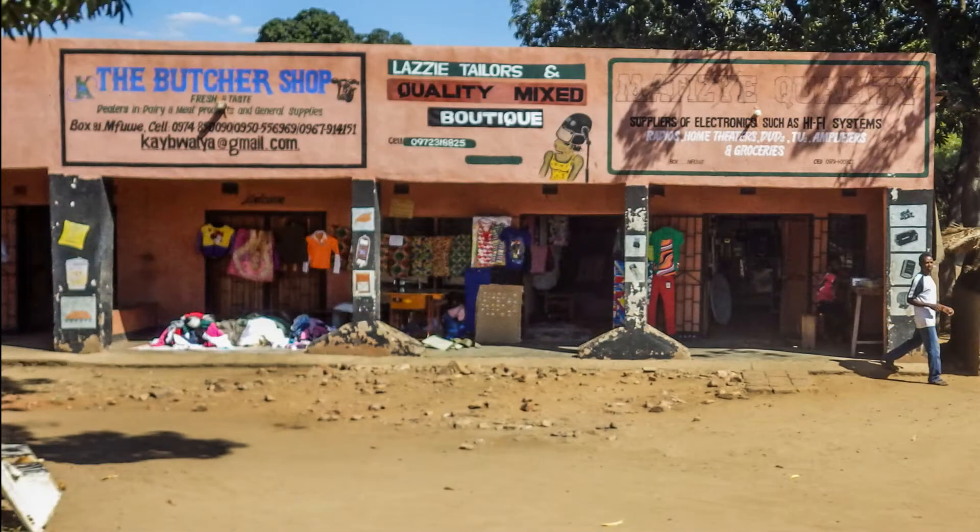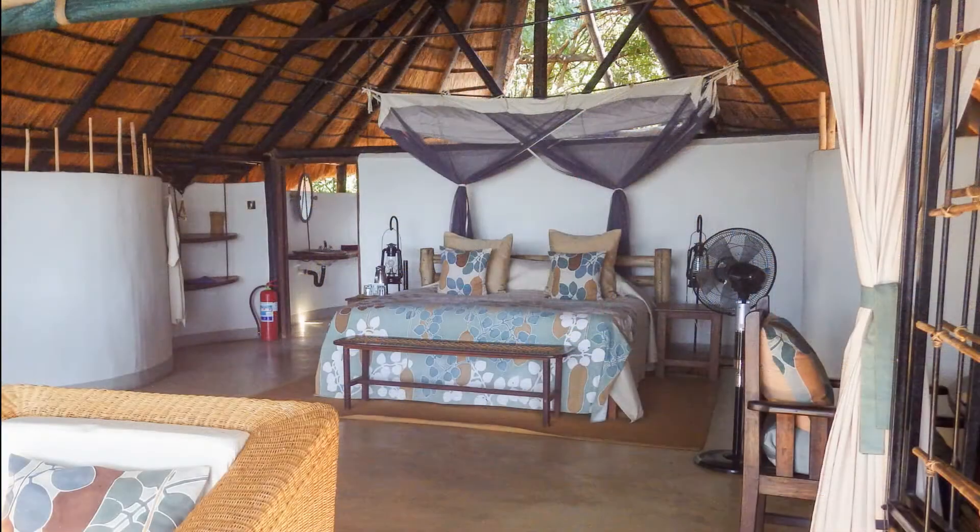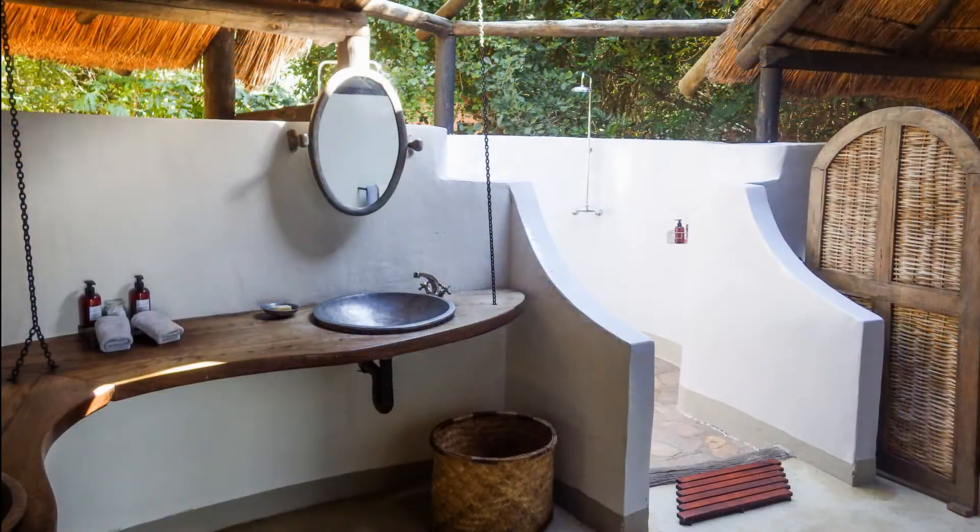On the road to Naquilla Camp, there are little shops selling anything and everything. The accommodations at Naquilla Camp are spacious and open air, with an unobstructed view of the river. The bathroom is open air too, with outdoor showers.